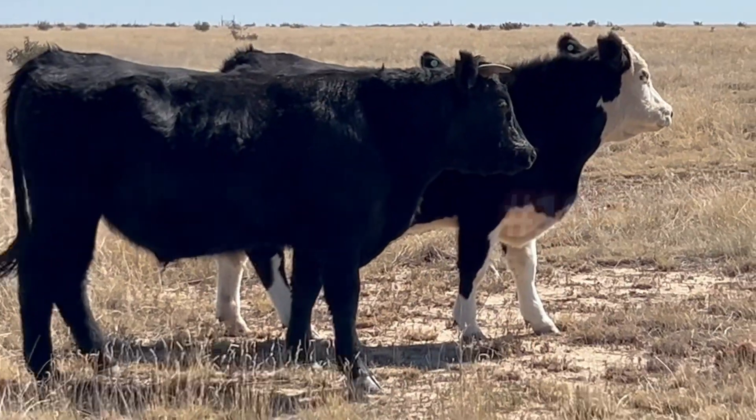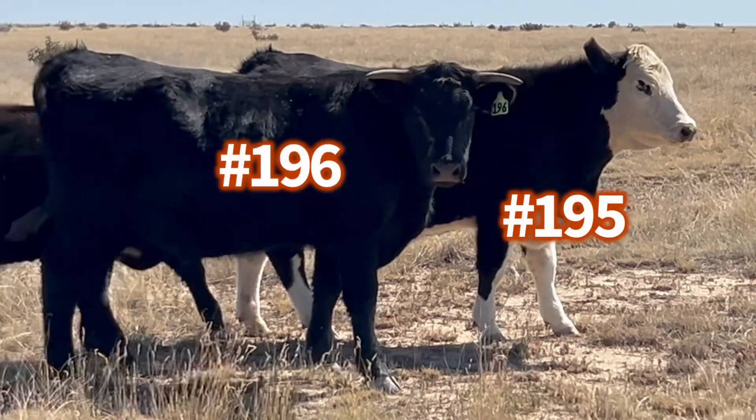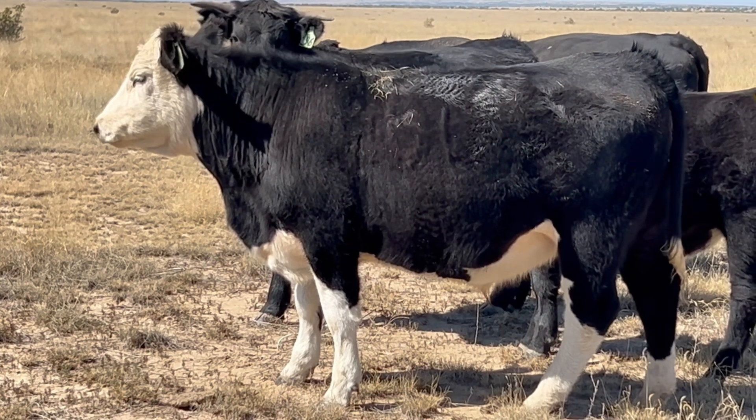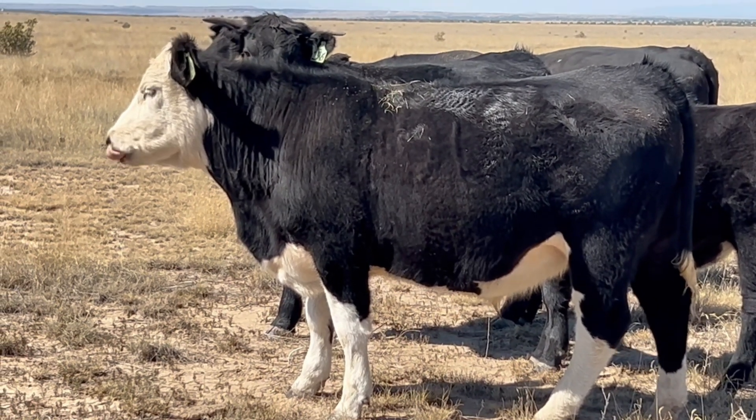Locker beef number 195 and 196 — a couple of goofballs. That's my favorite goofball this year. Fat as a tick.